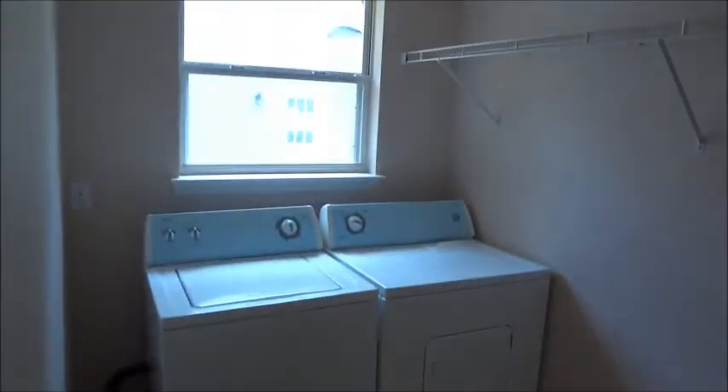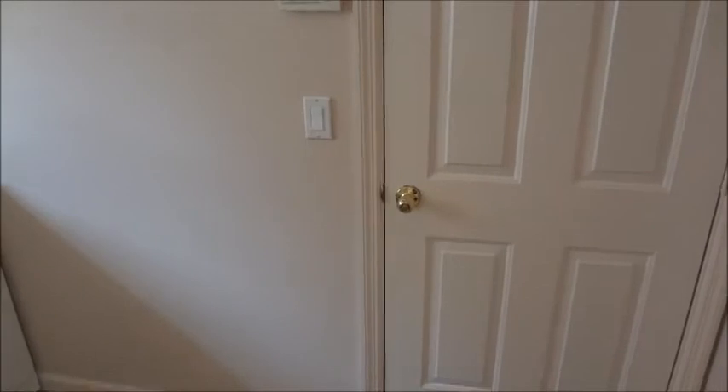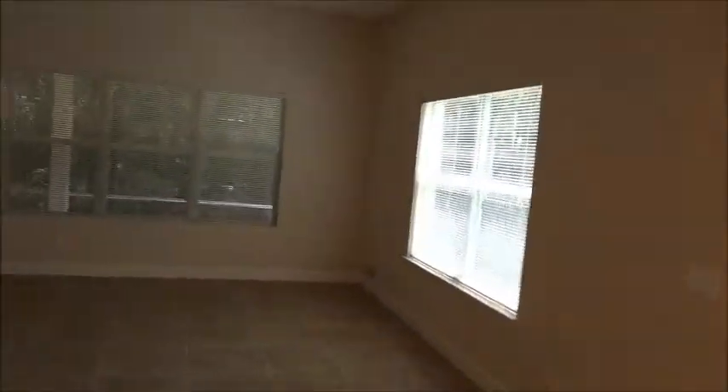Off your kitchen, conveniently located, is your laundry area. There is a premier window for natural light. This door here is your access to your garage. The upgraded tile seamlessly continues into the laundry area.